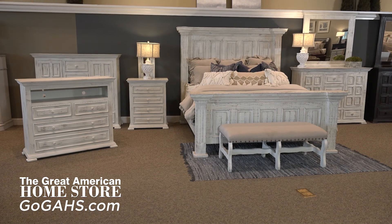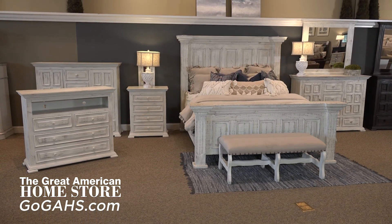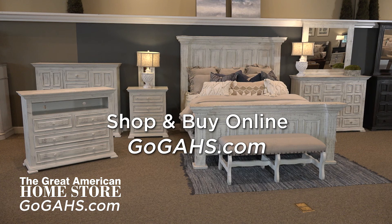If you're looking for rustic style bedroom furniture, the Chalet Collection from Vintage Furniture offers a charming option. Buy online or come in today and see why this collection offers a lot of quality and style for the price.